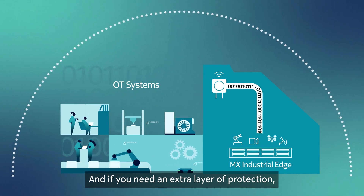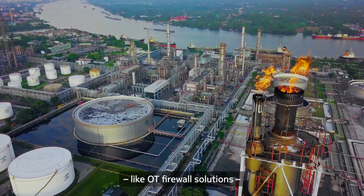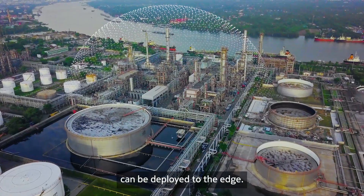And if you need an extra layer of protection, enhanced security applications like OT firewall solutions can be deployed to the edge.